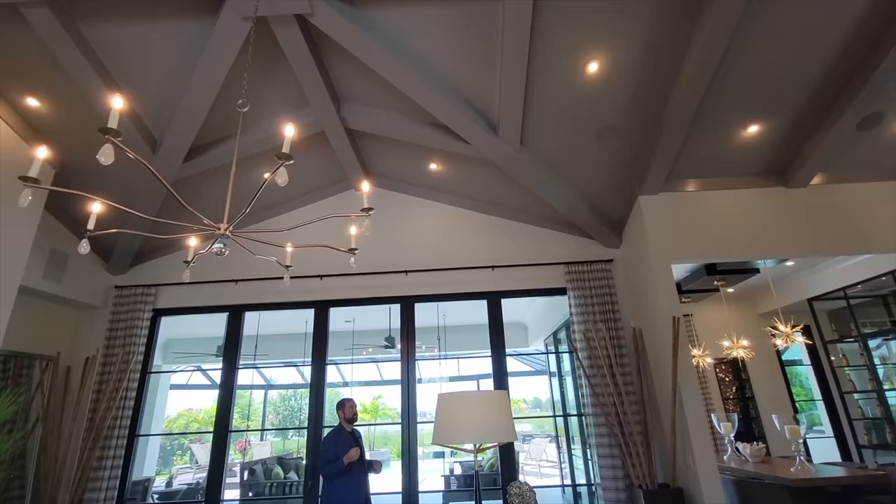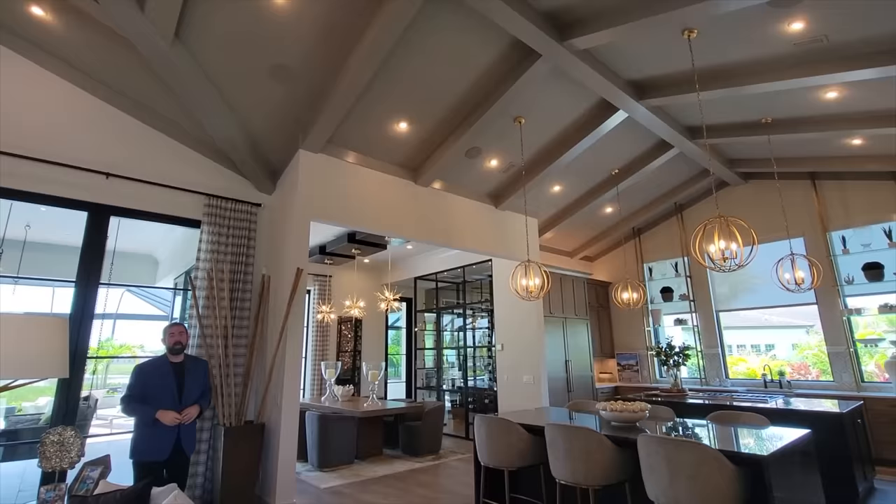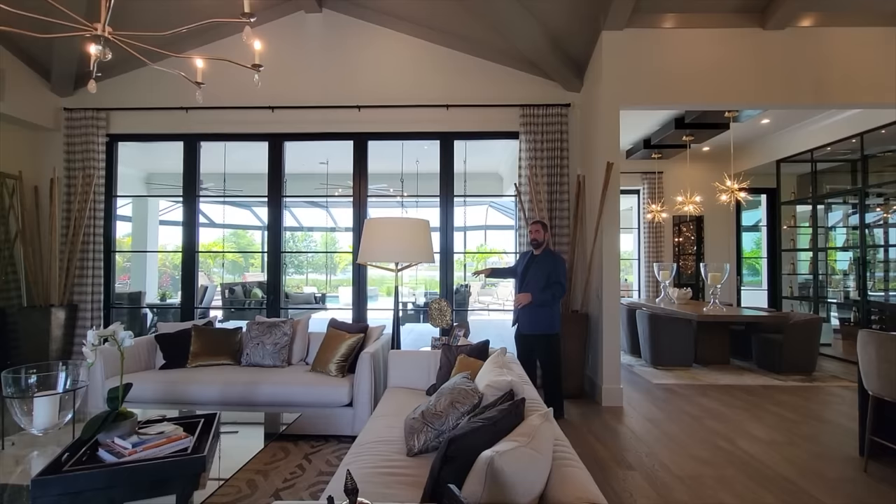The beams are a gray color, which contrasts nicely with the white walls, and they continue all the way through into the kitchen area. Behind us, glass doors can open up to combine the outdoor and indoor living areas together.